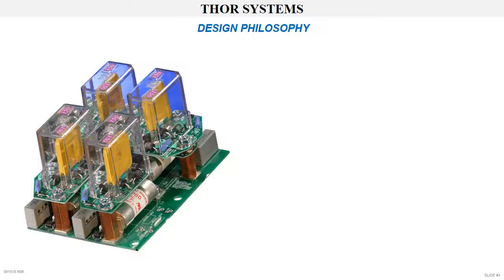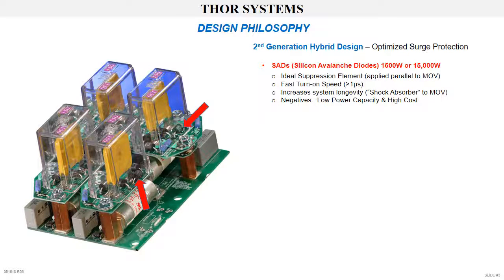Design philosophy. This image shows Thor Systems' second generation hybrid design TVSS. The components are, first, silicon avalanche diodes, SADs. The SAD is an ideal suppression element. Its fast turn-on speed increases system longevity. The SAD is a shock absorber to the MOV. The SAD negatives are low power capacity and high cost.